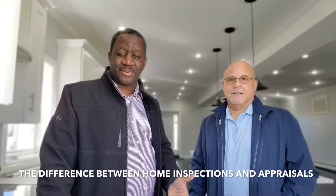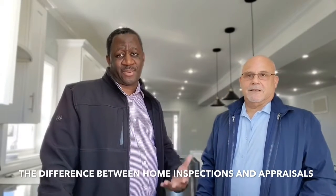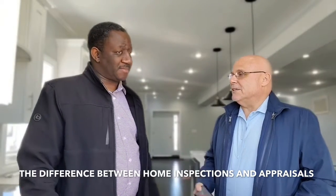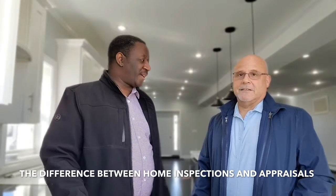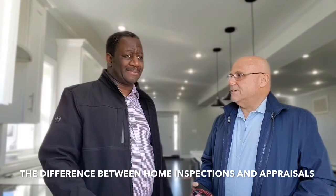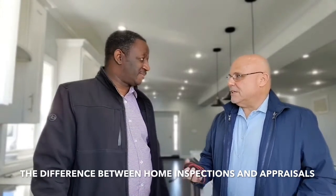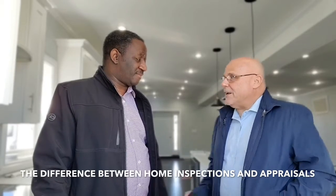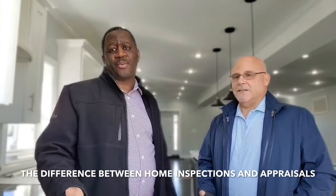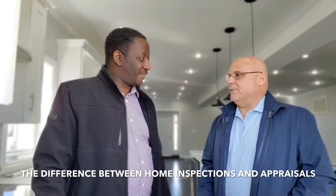One of the questions that we get asked on a regular basis is: what is the difference between a home inspection and an appraisal? So Evan, when is the home inspection usually done? The home inspection is usually done before the contract is signed. And what does it cover? It covers the roof, electricity, plumbing, heating, and foundation. So it's going to let people know if it's safe or if there are some issues. Basically, think of it as a homeowner's manual — it's like a manual to the house.